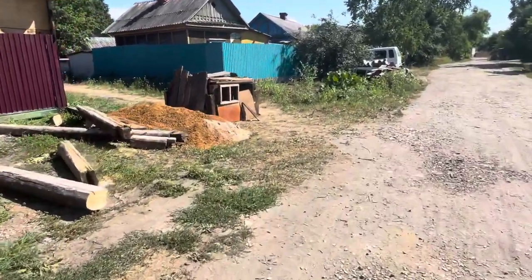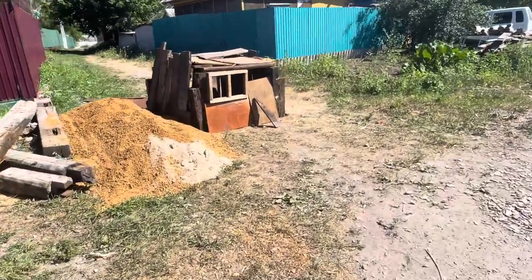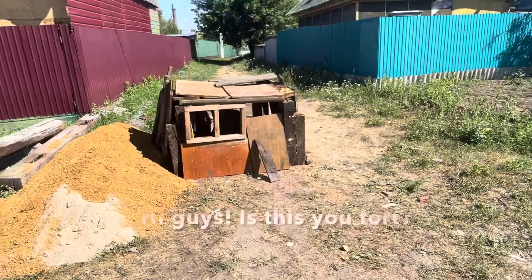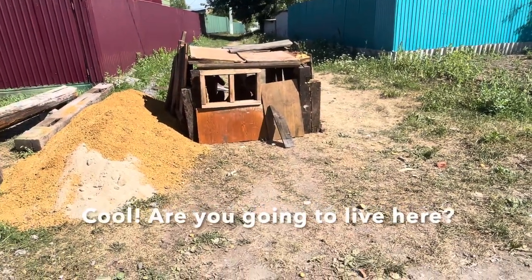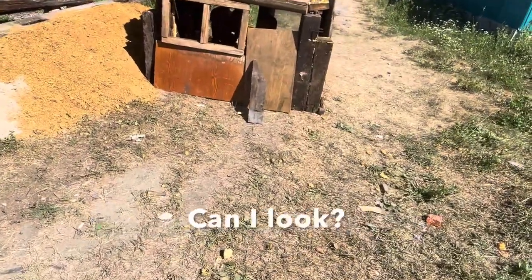Look at this little house — there are children there. I just randomly stopped to talk to some little guys who were building their first house. They asked if I would live here and said they were just going to play here.